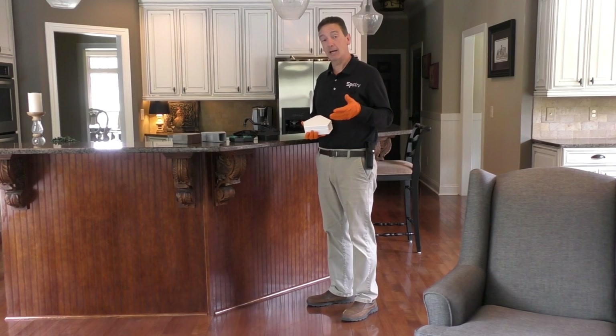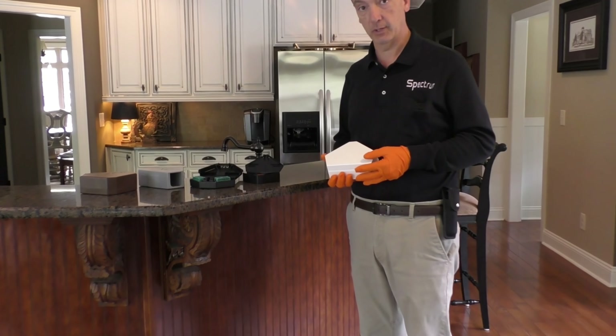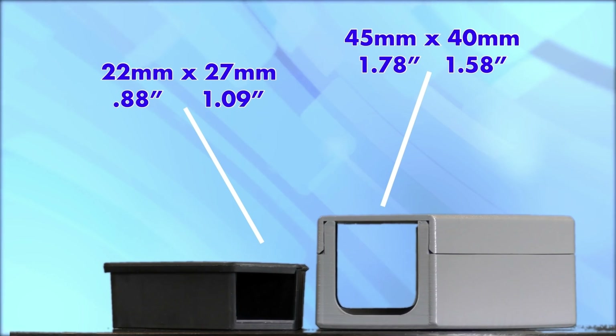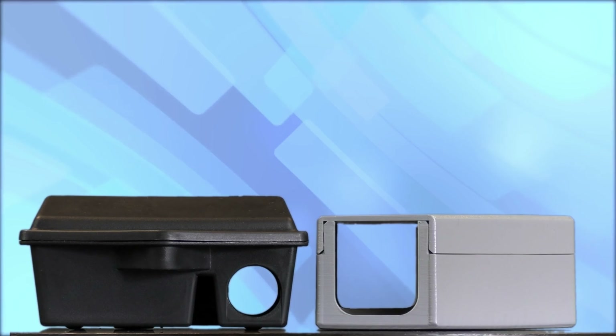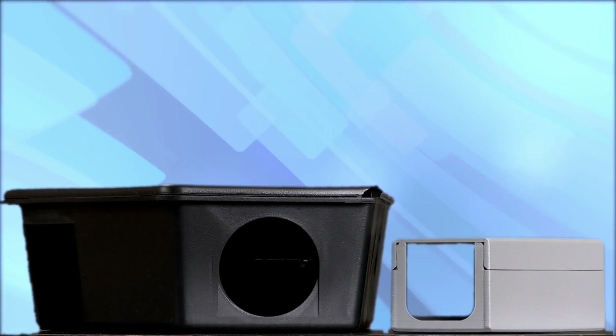I wanted to highlight five key design differences between X1 and the current interior rodent stations we've all been using for years. Number one: notice the massive tunnel and entrance compared to the current stations on the market. In fact, X1's tunnel is more comparable to the large outdoor rat stations, yet still maintains a compact design.